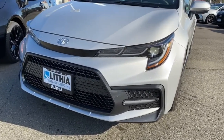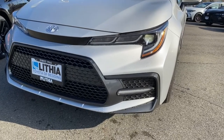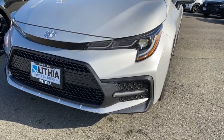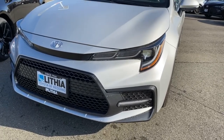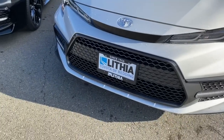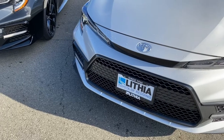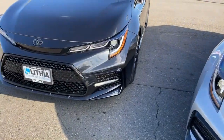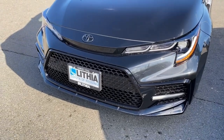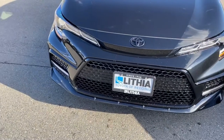The standard SE package has LED accent lights down below, HID projector lights for the headlights, and a honeycomb grille. We have Toyota Safety Sense with radar adaptive cruise control. Coming over to the nightshade package, we have the same headlights, same accent strips, the same honeycomb grille, and the same Toyota Safety Sense in both of these vehicles.